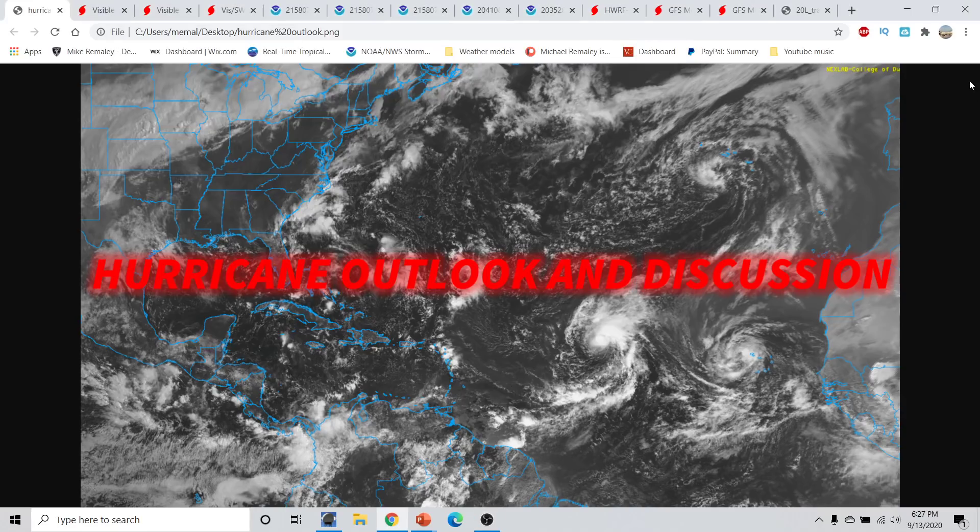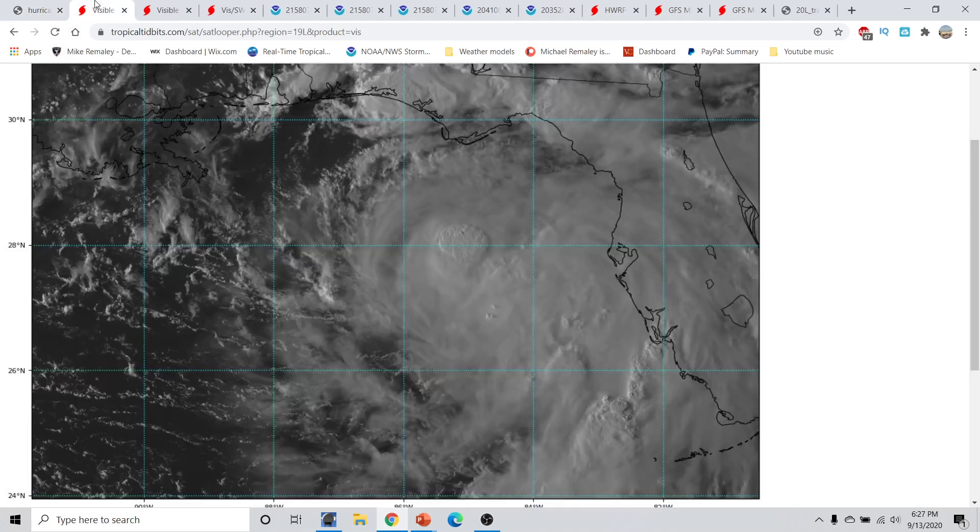Good evening, everyone. This is Micromally here with the Hurricane Season 2020 update, part of the Hurricane Outlook and discussion for September 13th, 2020, recorded at 6:27 p.m. Eastern Time.